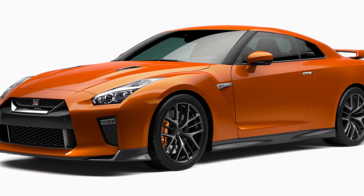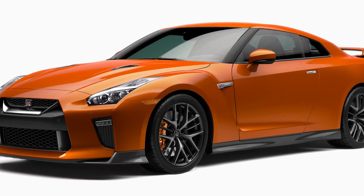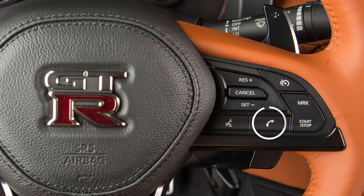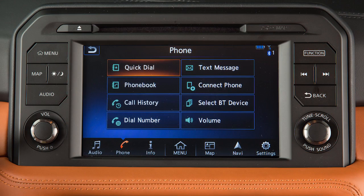If the vehicle is not in motion, you can also make a call using the touch screen. Touch 'Phone' on the launch bar or press the phone button on the steering wheel. Then select a method on the screen for entering a number. Touch 'Quick Dial' to dial a number from a list of personally selected contacts.